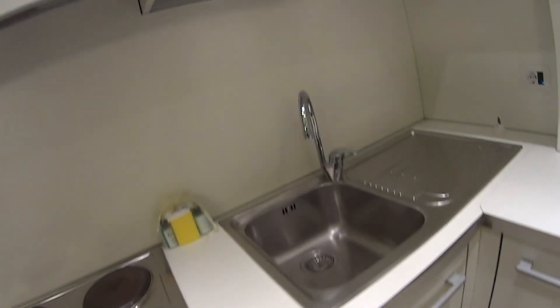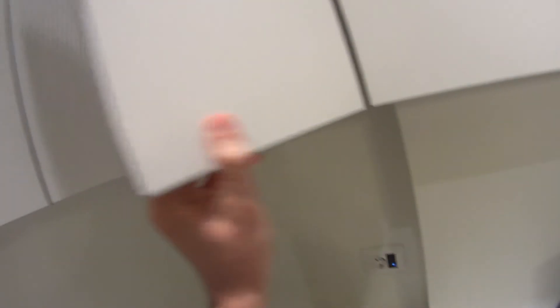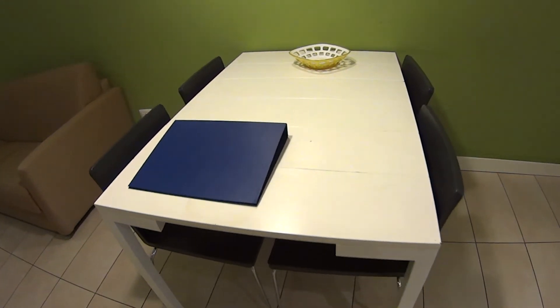So you can find all the cutlery here on the top. Again we have cupboards where you can dry the plates, which are provided. For the rest of the room, we find a table and four seats.